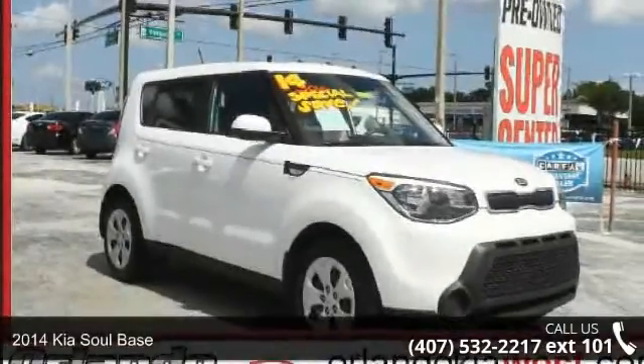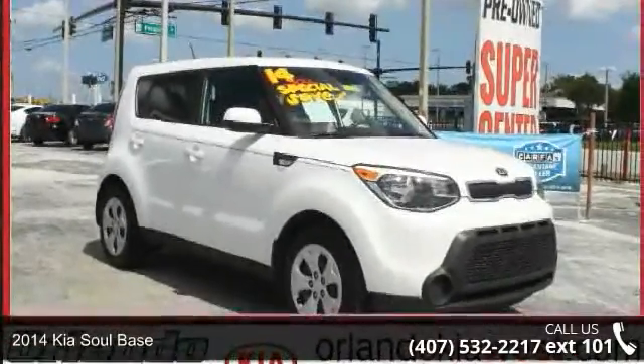Check out this 2014 Kia Soul base. This may be the set of wheels you've been looking for.